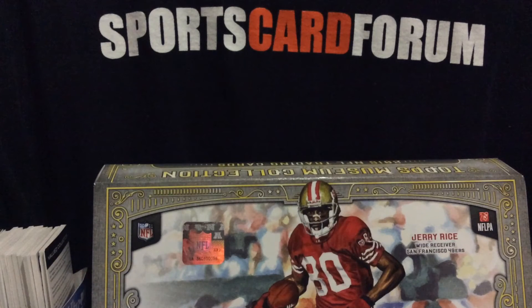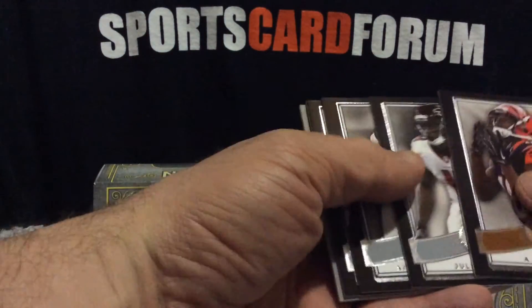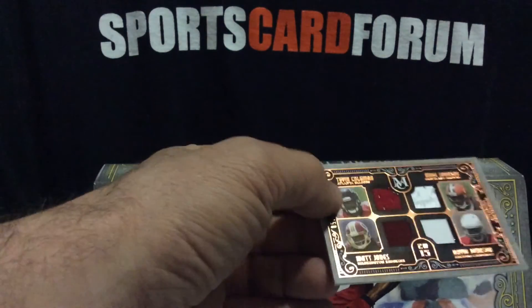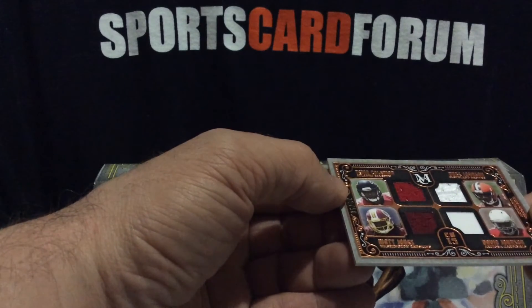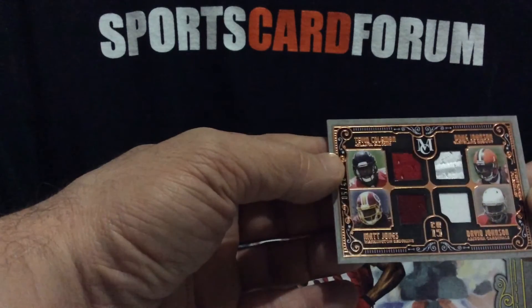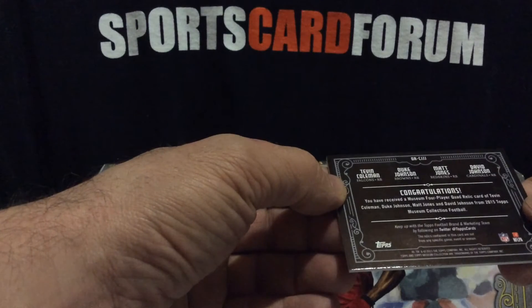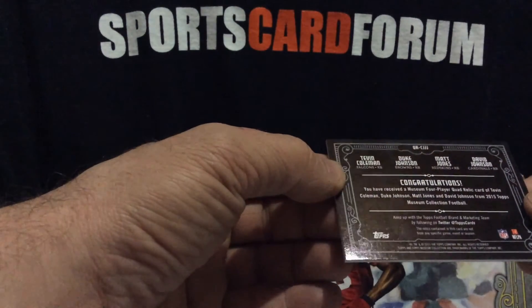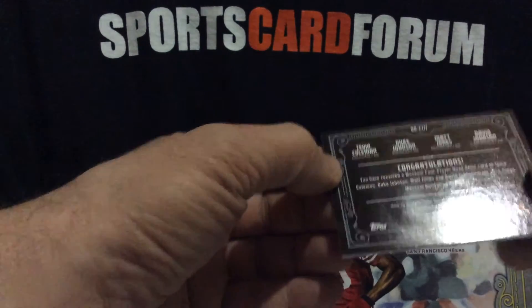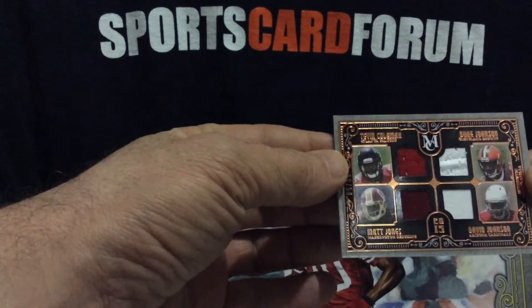Mini box number three, pack number three. AJ Green, Julia Jones, Amir Abdullah, Black Portals. And here's our quad — Johnson Jones, Coleman, Duke Johnson, and David Johnson. Falcons, Browns, Redskins, and Cardinals. Definitely not that nice of a card compared to the autos.